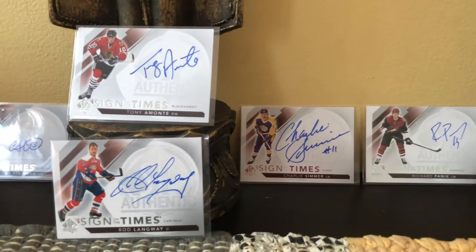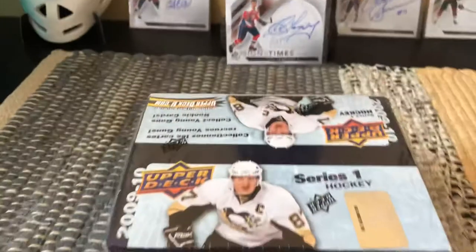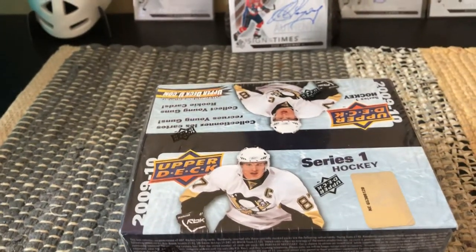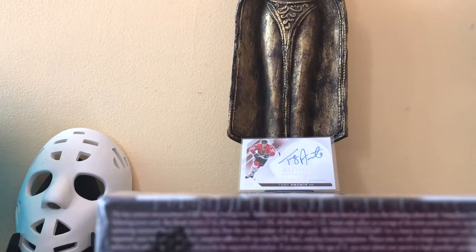Hey guys, it's Full Cards here, live and direct from Brooklyn, New York. Today I'm opening up a box of the 2009-2010 Upper Deck Series One. This is a treat — it is a retail box. I'm a proponent of retail boxes because they're way cheaper than the hobby boxes, and they do have six Young Guns per box. Shooting it on my little phone today for a change.